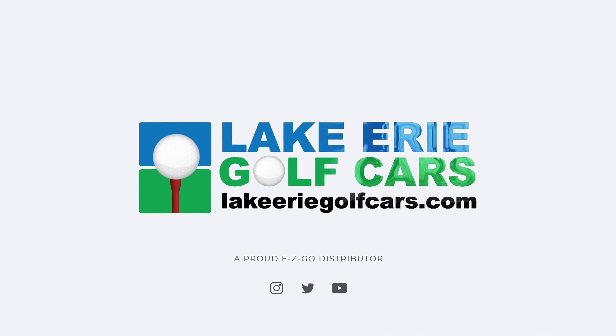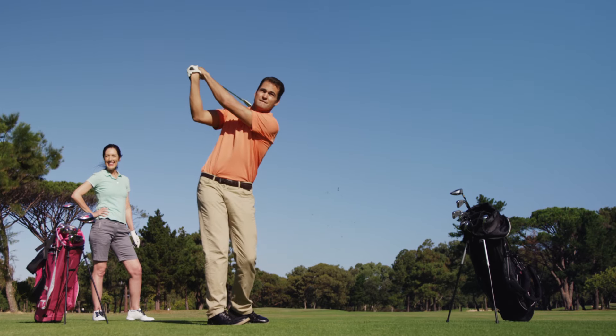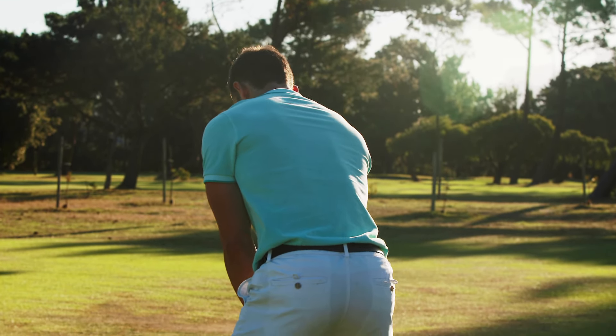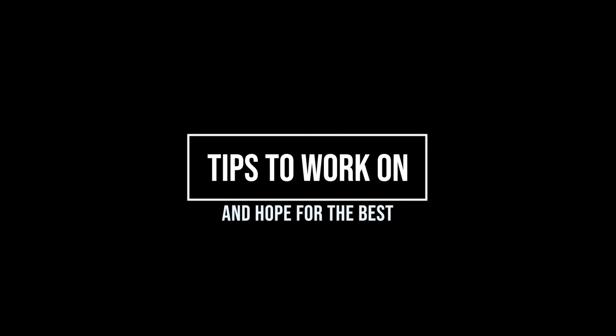What if I told you I could vastly improve your golf game in less than two minutes with one video? Would you think I'm lying? If so, you would be right. The only thing to improve your swing and game is knowledge, practice, and execution. Simple, right? Here are just a few tips to work on and hope for the best on the course.